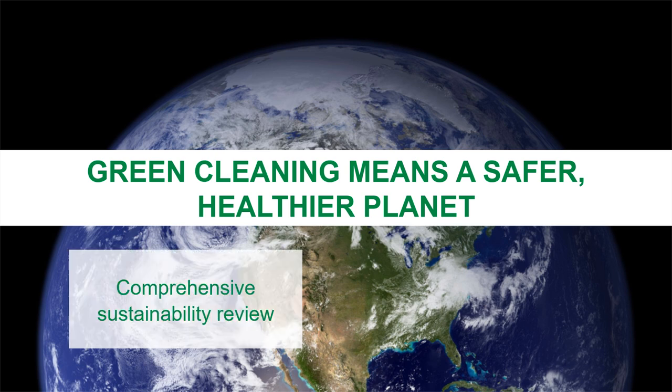Green Seal reviews a product's sustainability comprehensively from manufacturing to packaging to how the product is used and disposed. For example, paper products and packaging must incorporate high levels of recycled content, and cleaning products must be concentrated to reduce unnecessary energy use and carbon emissions from shipping.